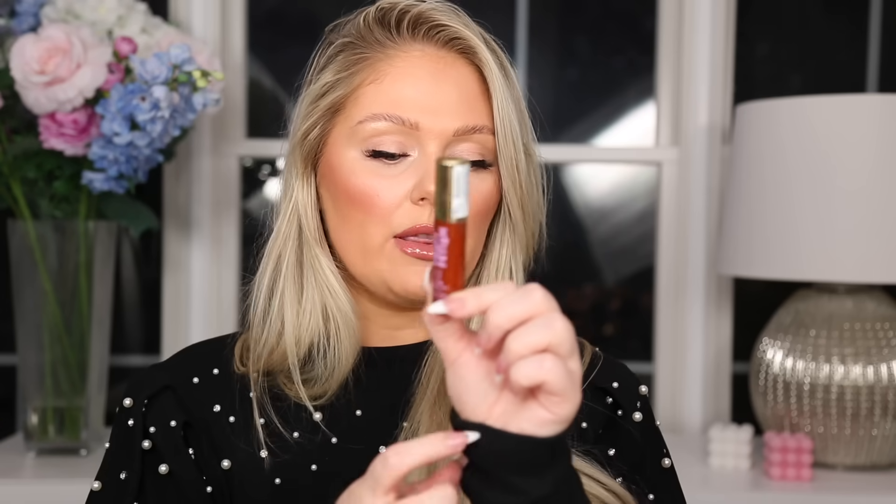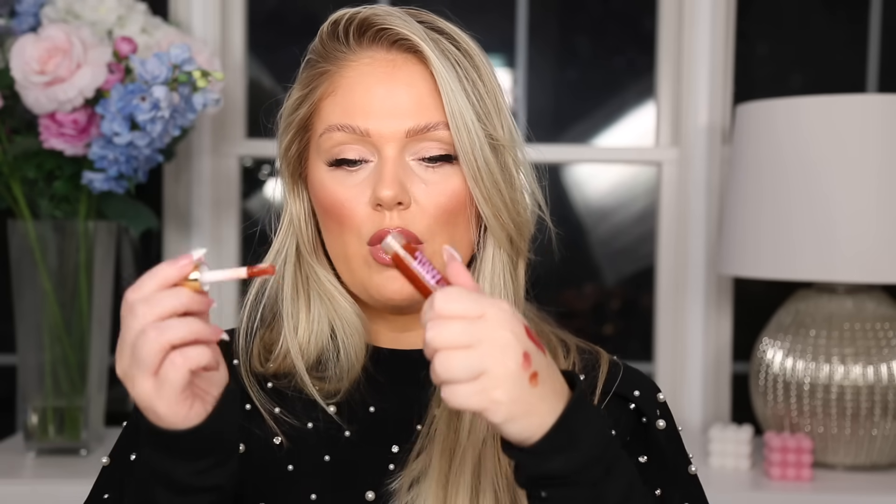I also grabbed two of the new Milani Lip Oils — they came out with new lip oils for fall, which I was really excited about. I think they're one of the best at the drugstore. I got the shade Lychee Nectar and Honey Fig. Honey Fig is a little bit of a deeper brown; Lychee Nectar is very similar to the color I have on my lips right now. They're very light — they're a lip oil, so more for hydration and a little bit of color to the lips.